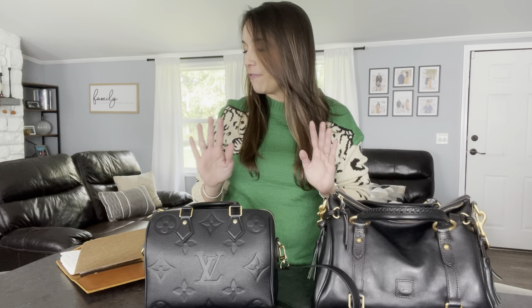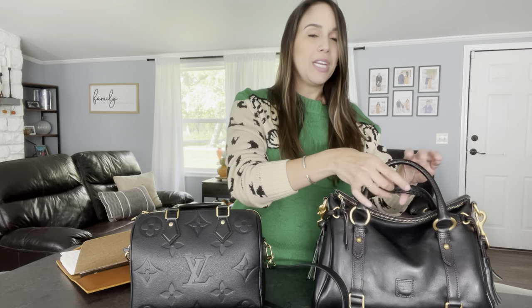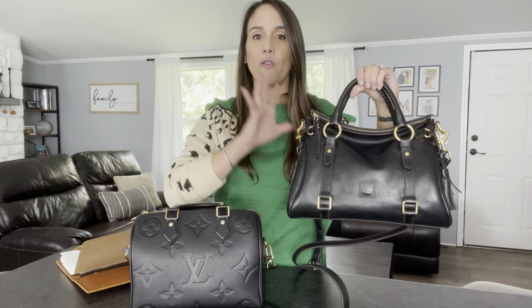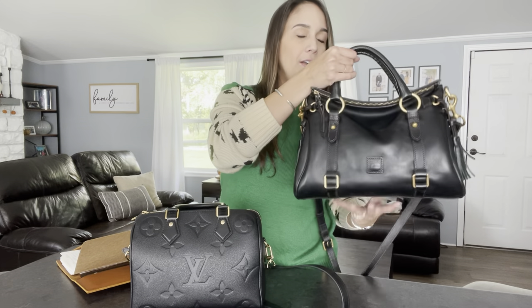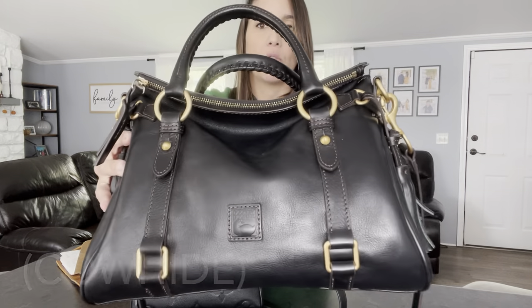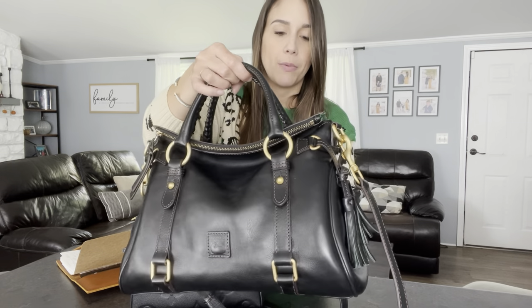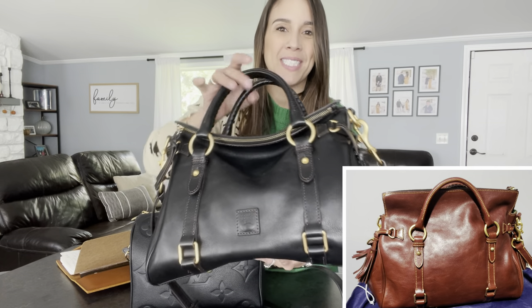I want to jump right into it. The first thing I wanted to go over was the leather. They're both black leather bags, which you may think is very similar, but it's very different. I'll always talk about the Florentine Satchel first and then compare it to the Speedy. The Florentine Satchel features Dooney & Burke's Florentine leather, sourced from Italy — it's vachetta leather that patinas over time. You can see it has a little bit of a sheen to it. I didn't get to wear it that much so it didn't really patina, but I'll try to find pictures of other Florentine satchels that have patinaed.